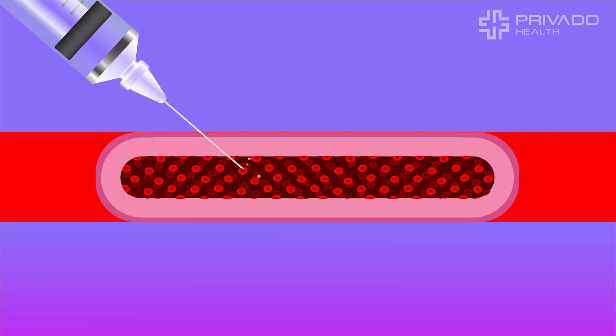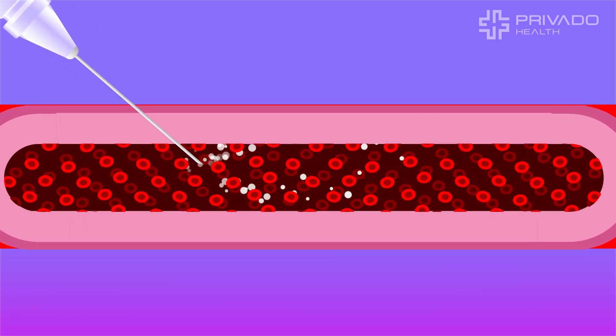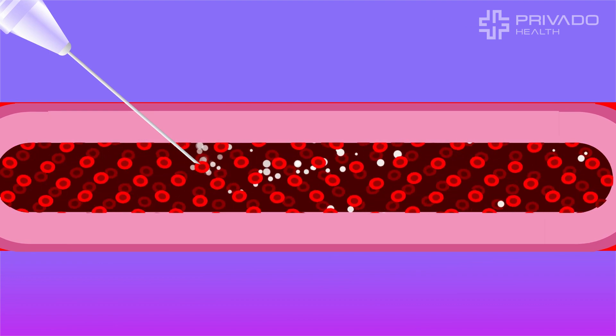The therapeutic agent is injected into the forearm. Then it navigates through the patient's body, binding to cancer cells.